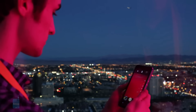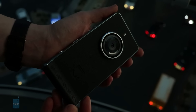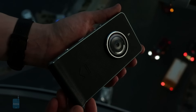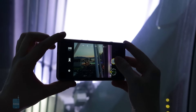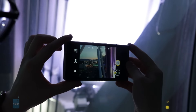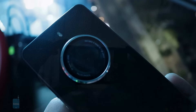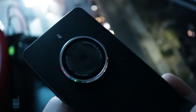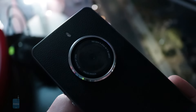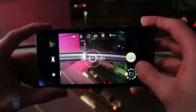Seeing as how the Ektra is a smartphone being made by Kodak, it shouldn't come as too much of a surprise that a great deal of time and attention is being placed on the phone's camera setup. The main sensor is a 21 megapixel with an f2.0 aperture. Phase detection, autofocus, and optical image stabilization are here as well, in addition to support for 4K video recording. The tech is certainly there for potentially great shots.